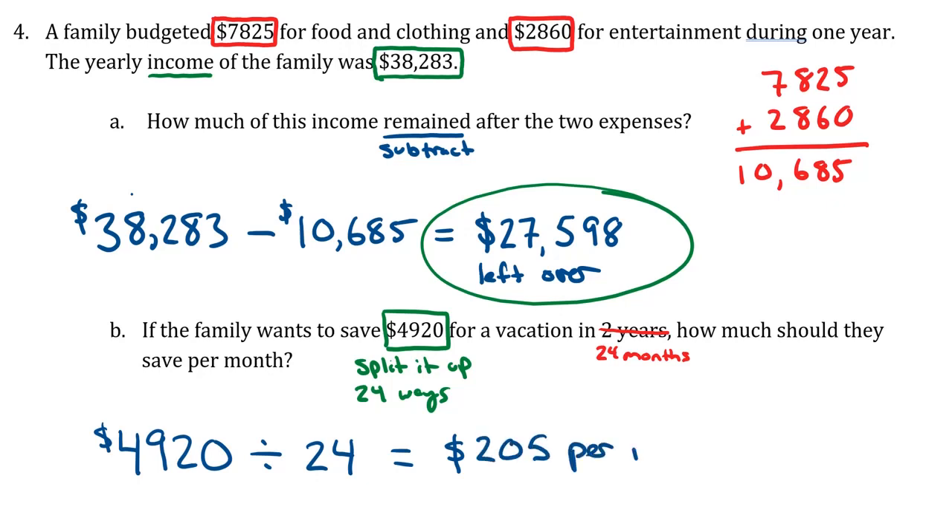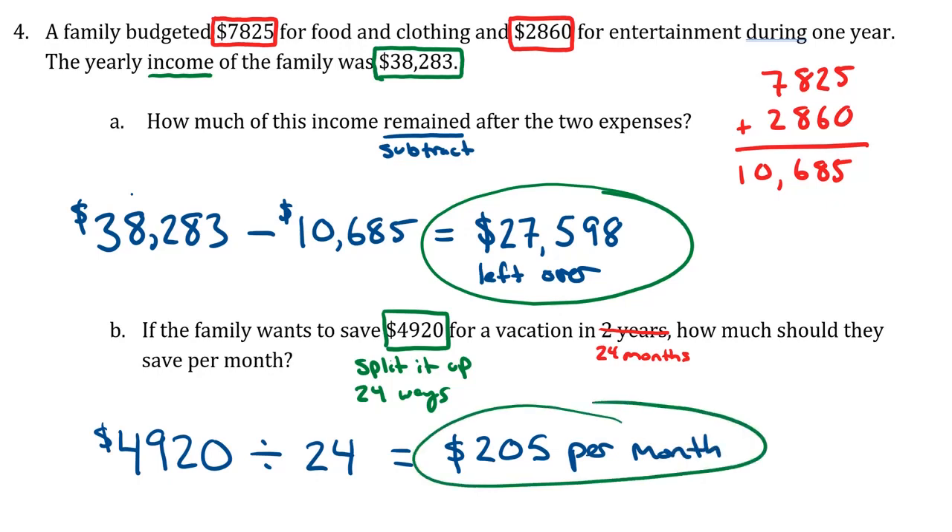Problem number three and problem number four sound completely different at first glance, but at least part B of problem four turns out to be basically the same general type of problem — that situation where you're taking one big thing and splitting it up into smaller things. That should do it for this problem.